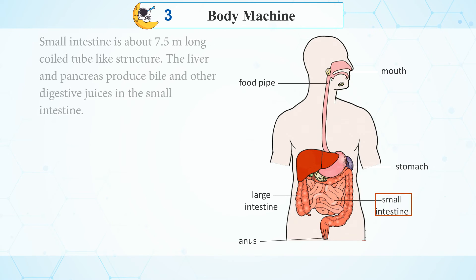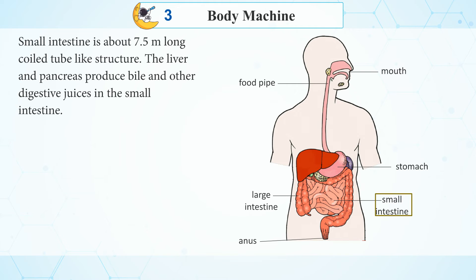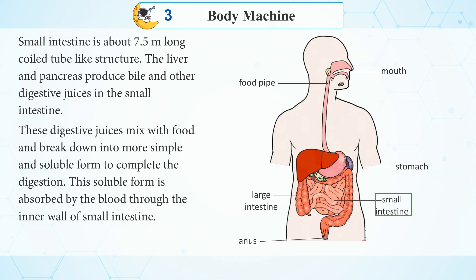Small intestine is about 7.5 m long coiled tube-like structure. The liver and pancreas produce bile and other digestive juices in the small intestine. These digestive juices mix with food and break it down into more simple and soluble form to complete the digestion. This soluble form is absorbed by the blood through the inner wall of the small intestine.